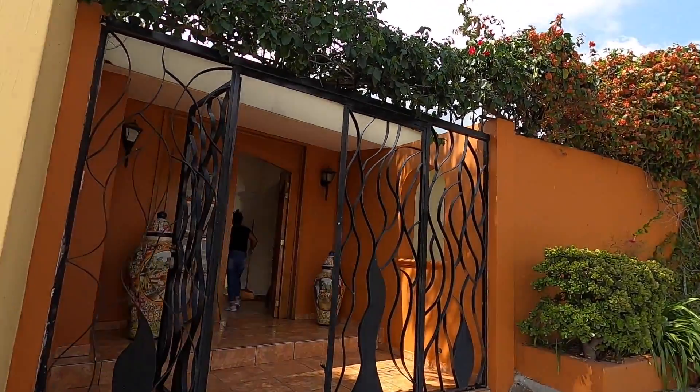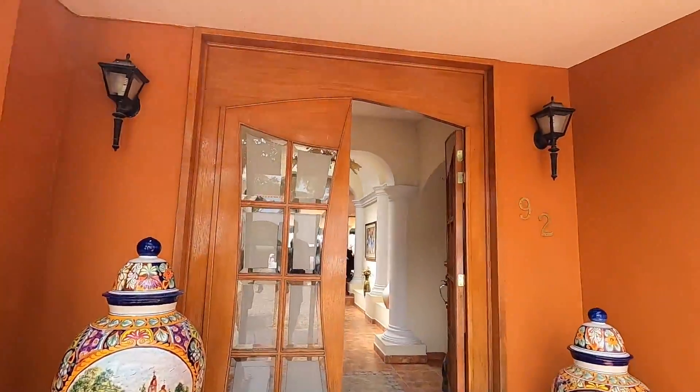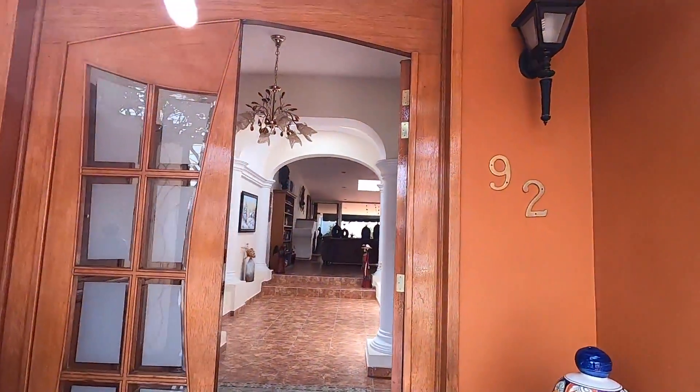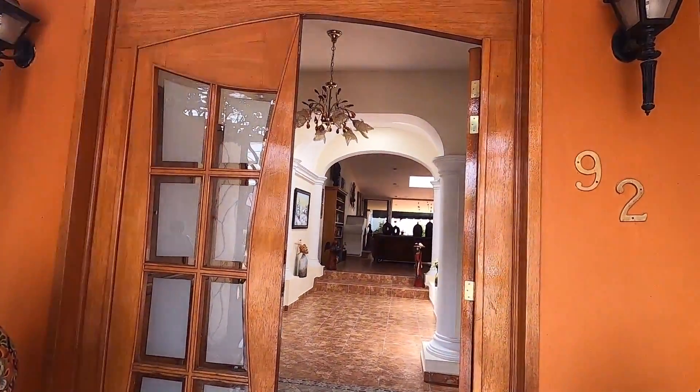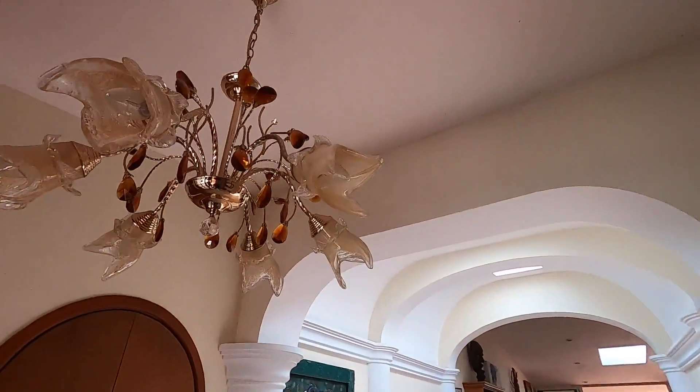Thanks for showing me the house. It's a beautiful entrance. Do these come with the house? Everything comes with the house — yes, it's negotiable. The furniture — it's furnished. We have a furniture package, yes.